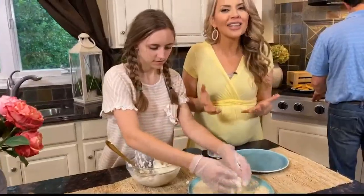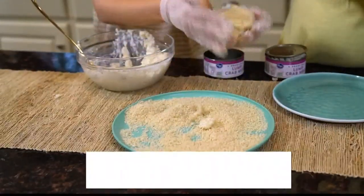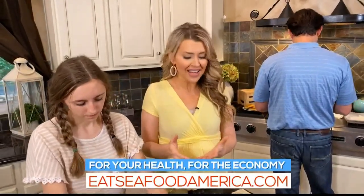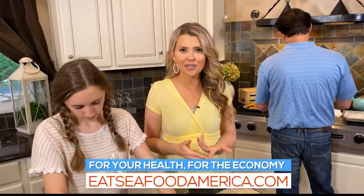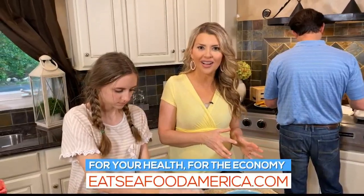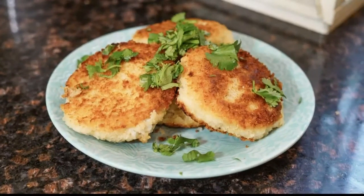Eating more seafood not only helps your family stay healthy, but you also help the men and women who have been severely impacted by the COVID-19 crisis. You can help them by buying seafood at the grocery store, ordering it online, or even ordering it at a local restaurant for pickup or delivery — that's an easy way to help save these businesses.